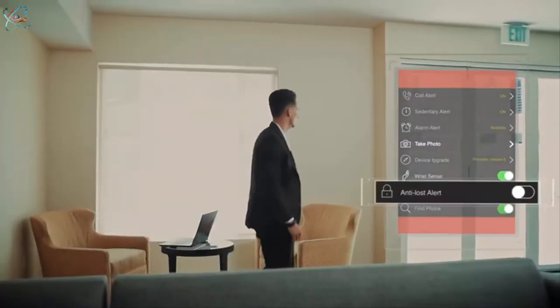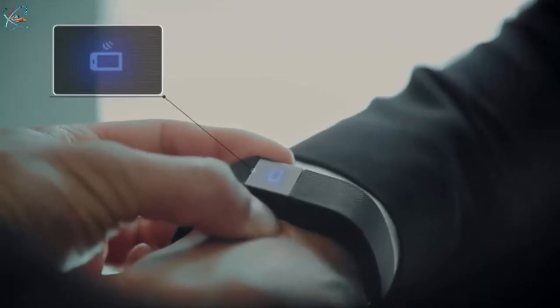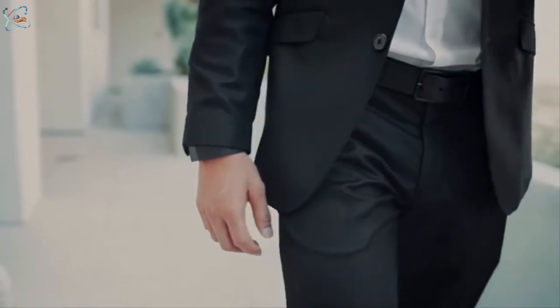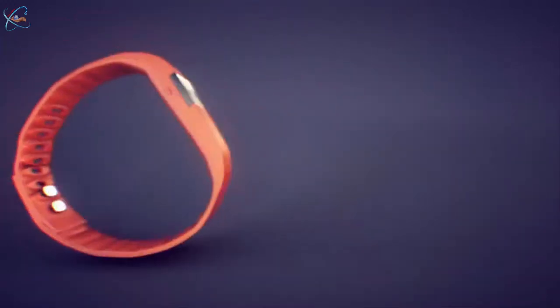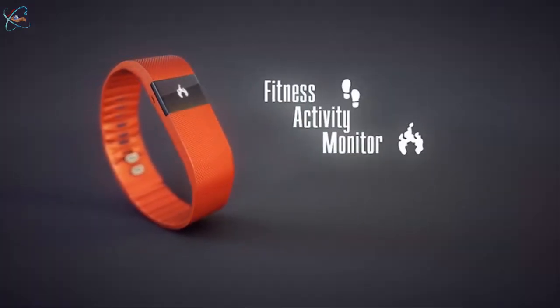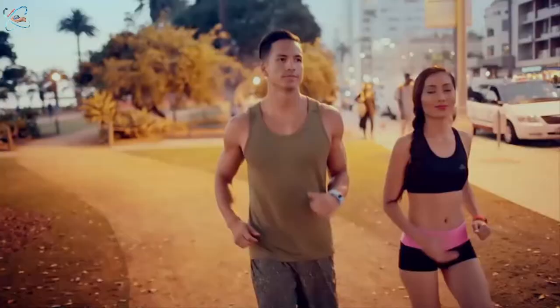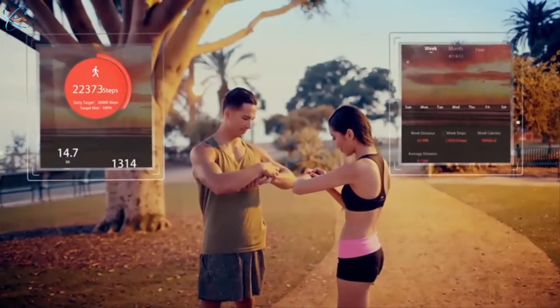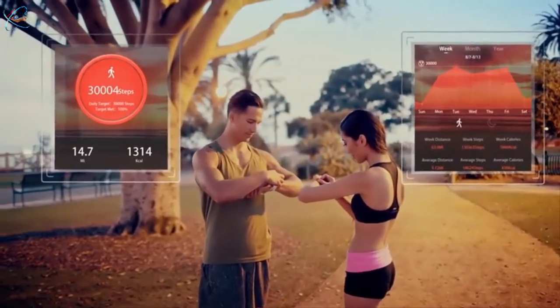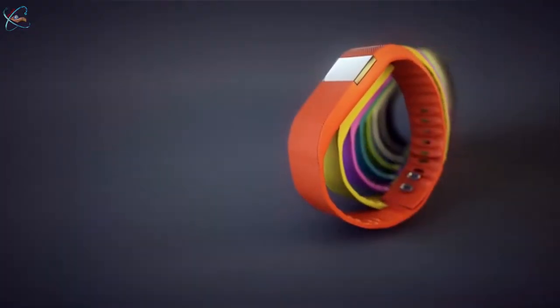Get motivated to get up and move — inactivity alerts will help you do just that. Anti-lost alerts prevent you from ever forgetting your phone again. With detailed reports about the steps you've made and calories you've burned, you'll be well on your way to better fitness. Blue Way is water-resistant, lightweight, and will not irritate your skin. Make your way with Blue Way and stay connected.